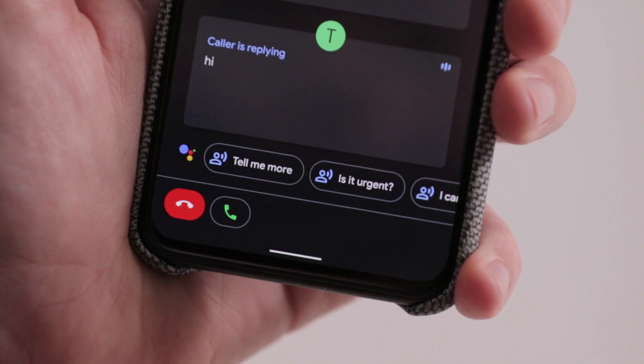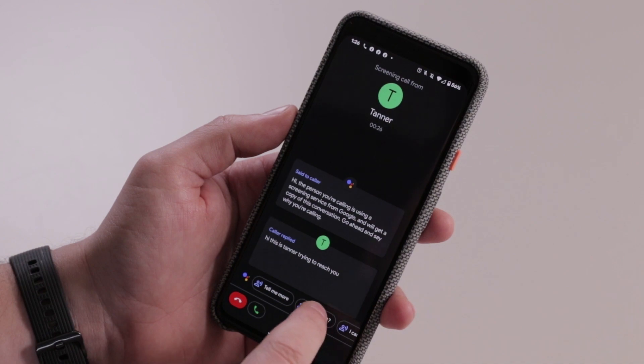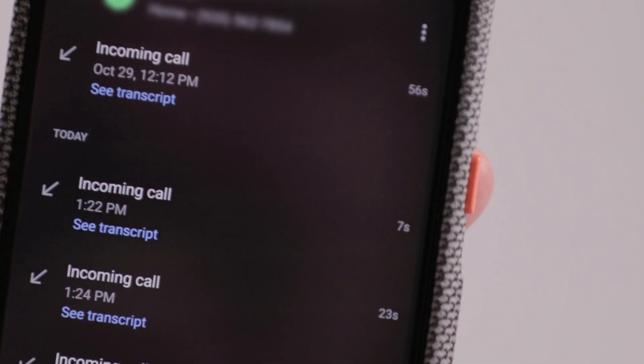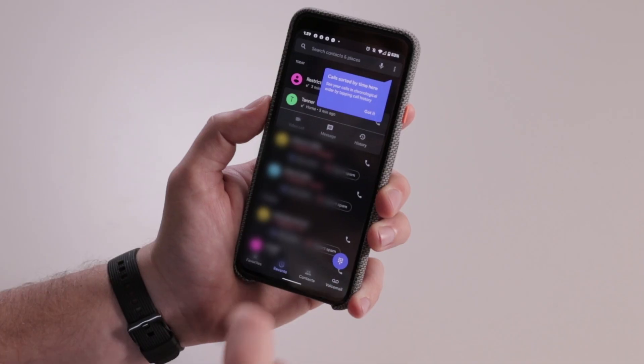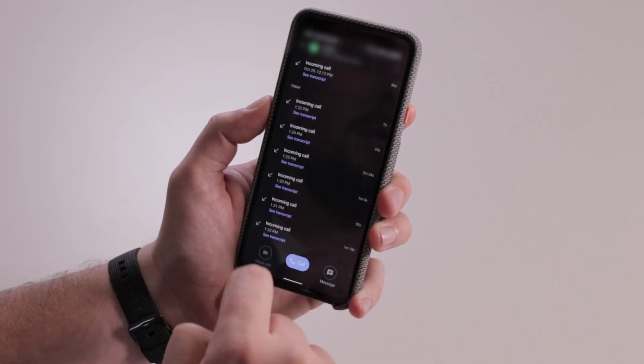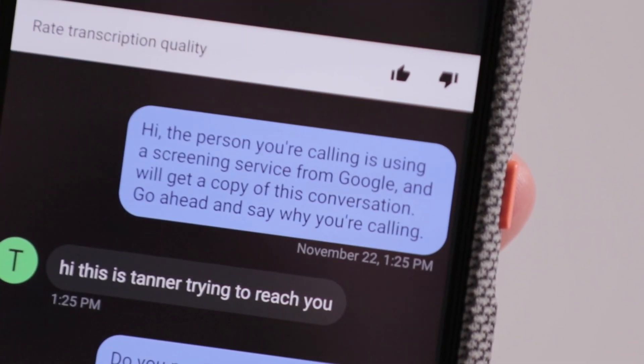You can report the call as spam, respond with "Is it urgent?", "I'll call you back", or "I can't understand". Transcripts of screened calls will be saved on your phone. To view screened calls, go to the contact's name and tap See Transcript. You can also share the transcript.